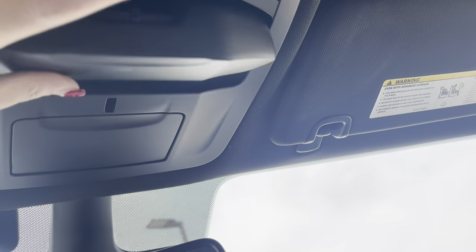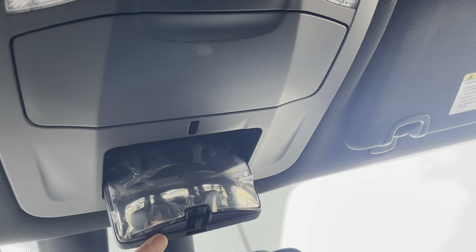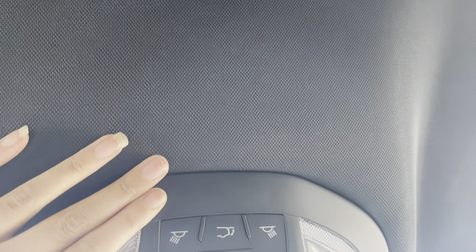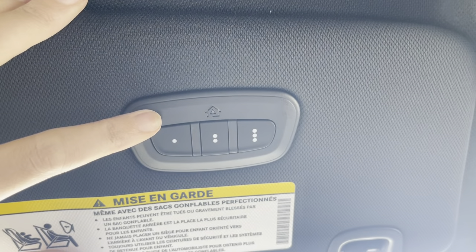Up here you've got a sunglass holder and then also a little mirror up there so you can tell those kids to stop fighting. Here's for your liftgate, your doors, your interior lights, and the universal garage door opener.